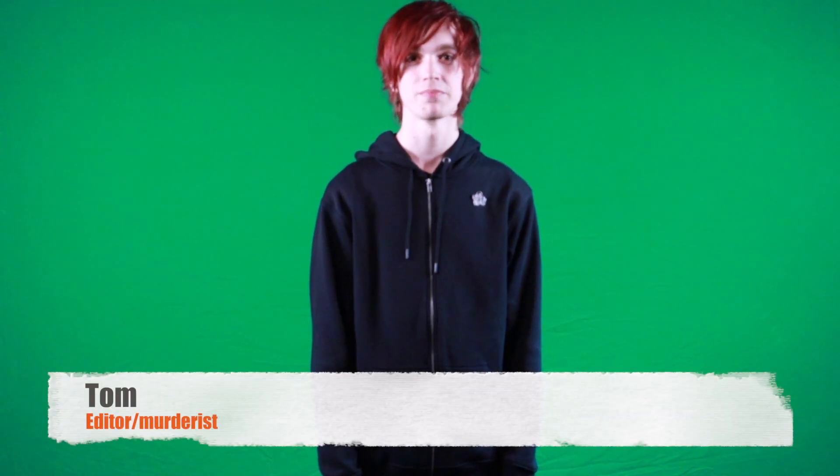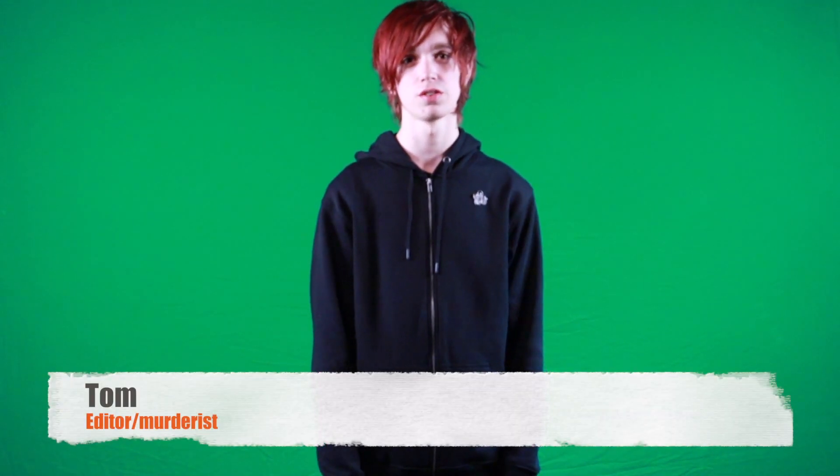I'm not entirely sure what that was. Hi, my name's Tom and I want to raise awareness on an environmentally friendly, sustainable way of living.